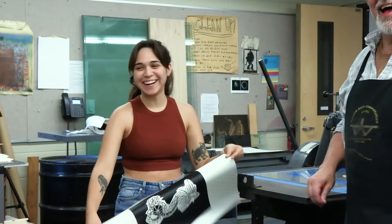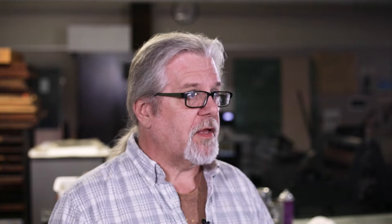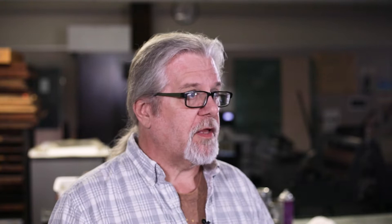So probably in order, it would be printmaking, intro to printmaking, then advanced printmaking, because that's just a continuation — that's exactly the kind of printmaking I do. I do woodcuts, and this is also my studio. I work here on my own stuff. I use both the sculpture and printmaking spaces as my studio.